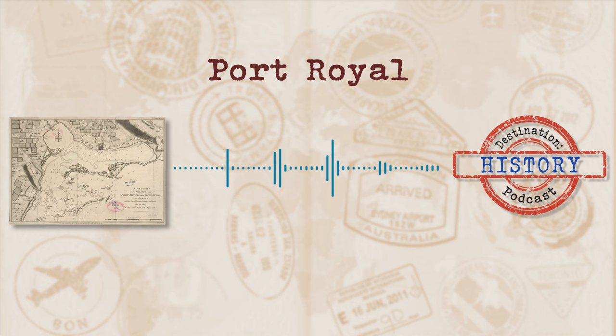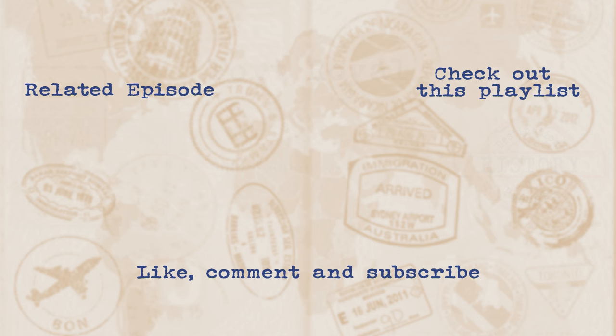You know the drill — if you want more exciting stuff, check out the website for images and links to more cool things over at DestinationHistoryPod.com. And if you want to hear about a particular place or building, don't forget to send through your suggestions by whatever means possible and it will get its very own episode here on Destination History. Thanks for listening. Stay safe out there. We'll see you next time.